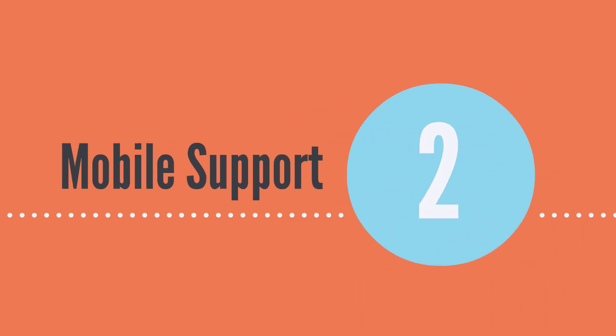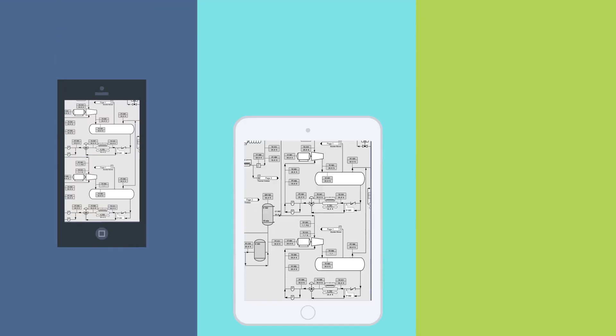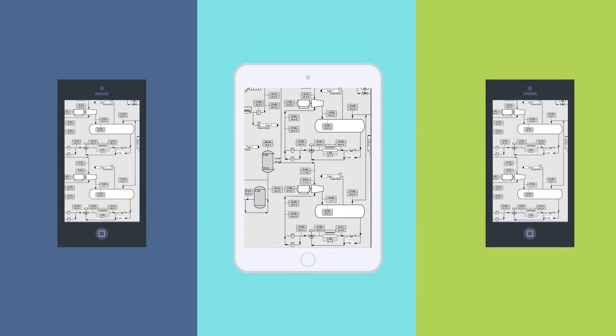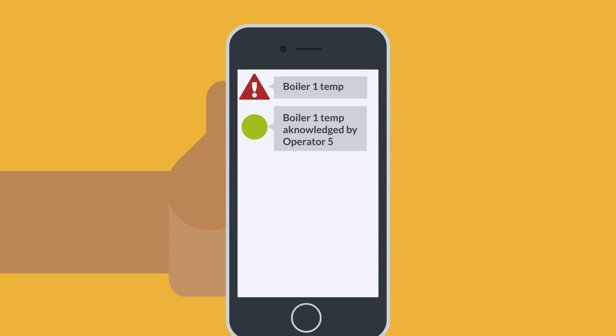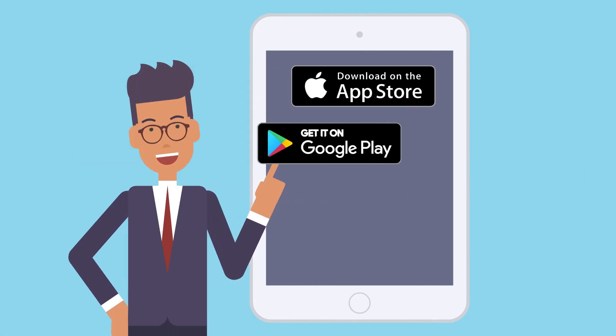Mobile support. The ability to view your SCADA system on the go through your tablet or phone is today's number one demand. Some older systems may support mobile access, but advances in current systems allow for significantly better features, such as native apps for your iOS or Android device.